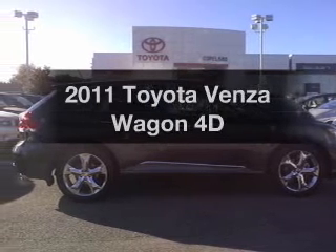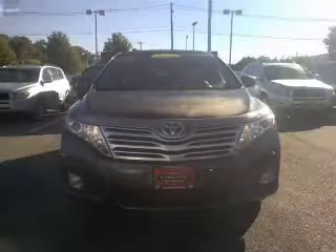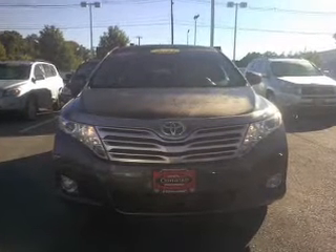Check out this 2011 Toyota Venza. If you're looking for a first-rate auto, this one could be yours today. With a reliable engine driven by an automatic transmission, premium wheels give a more luxurious look.